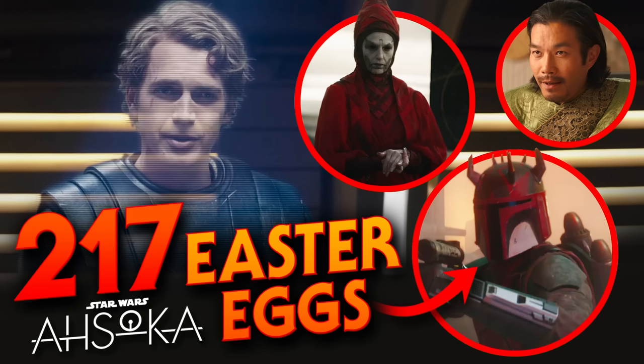The first season of Ahsoka is over. I collected over 200 Star Wars Easter eggs, references, mythological connections, and other interesting facts as the episodes released, so here is a compilation of all of them.